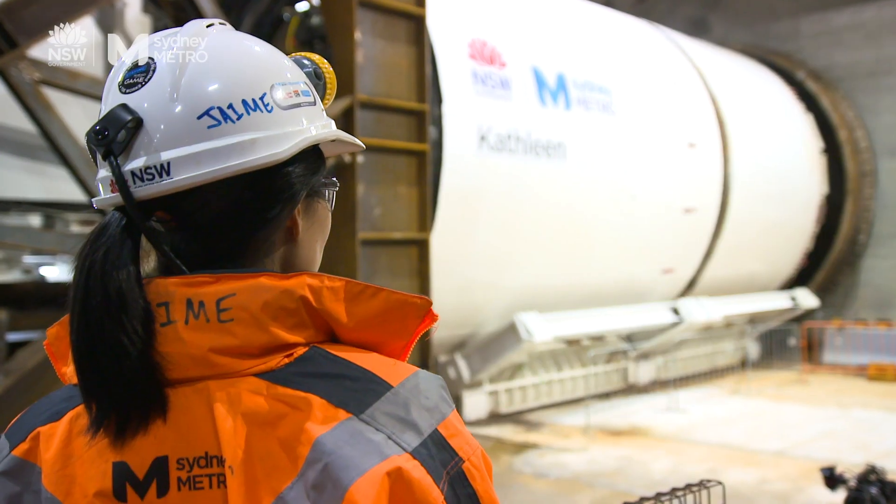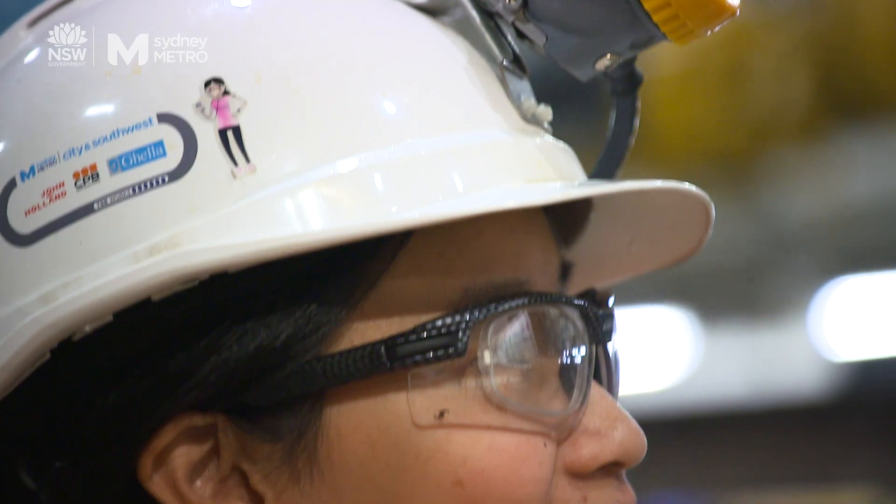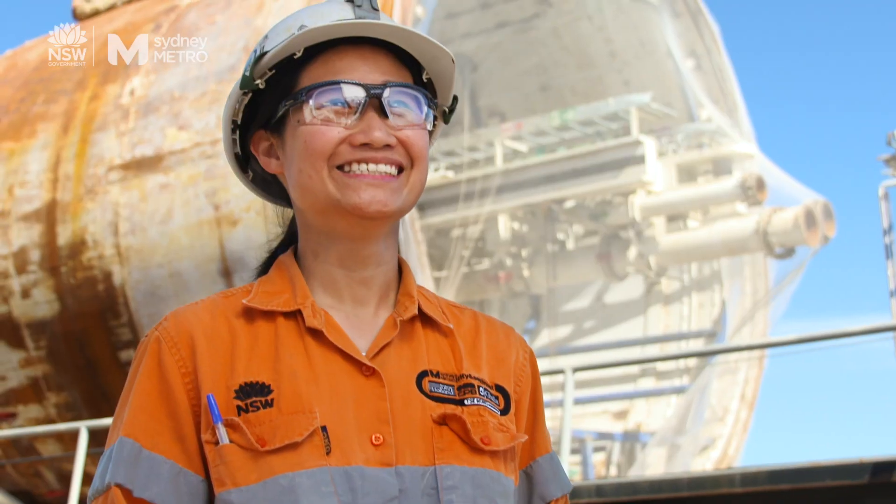My name is Jamie Chirk. I'm 27 years old. I'm a site engineer and this is a day in my life.